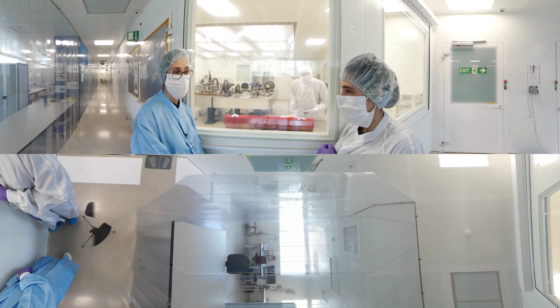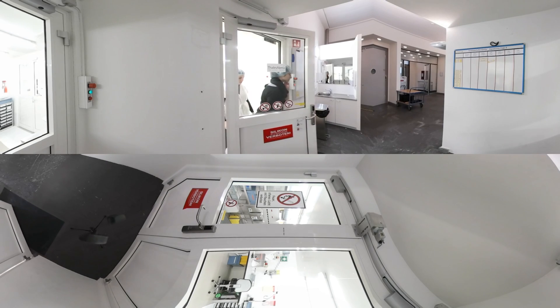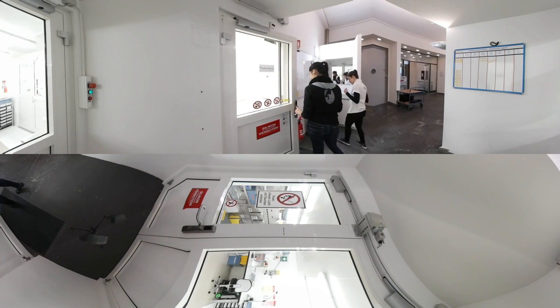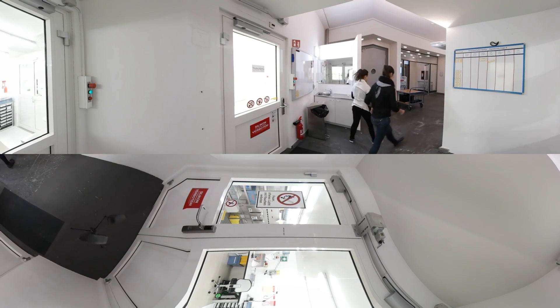Also, when in contact with lasers, dust particles heat up, creating what could be considered mini-explosions that could end up damaging the instrument. So everything needs to be kept dust free and ultra clean — and there aren't many places cleaner than a Swiss clean room.